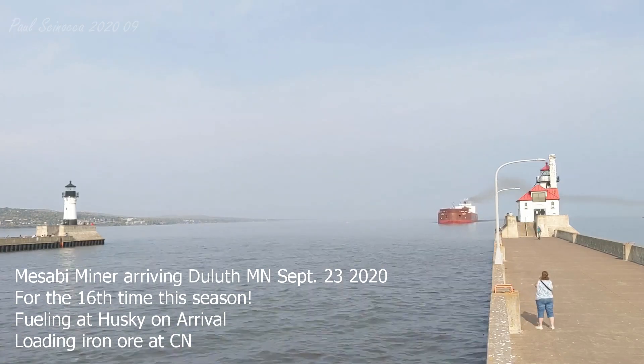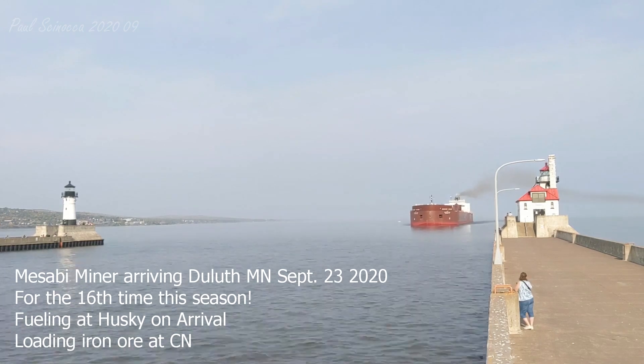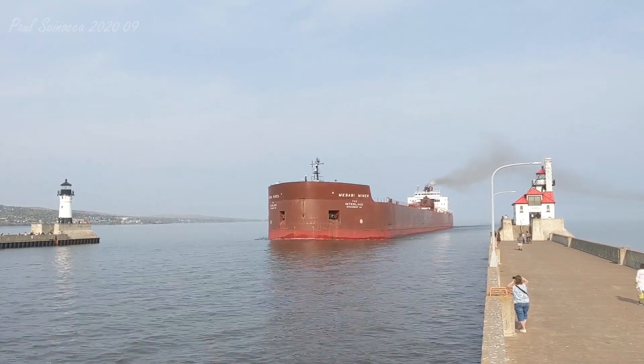Good afternoon, visitors. The vessel that you see arriving is the Mesabi Miner. The Mesabi Miner was built in 1977 by the American Shipbuilding Company in Moraine, Ohio.